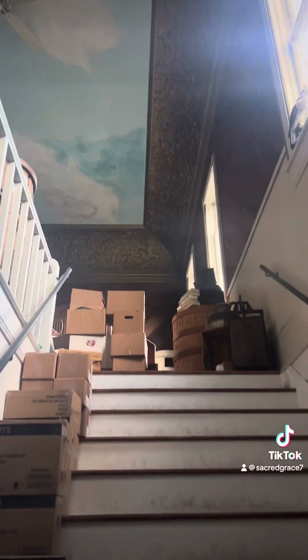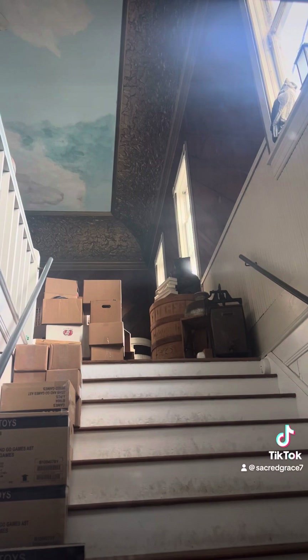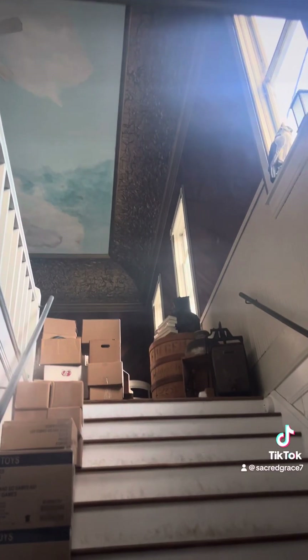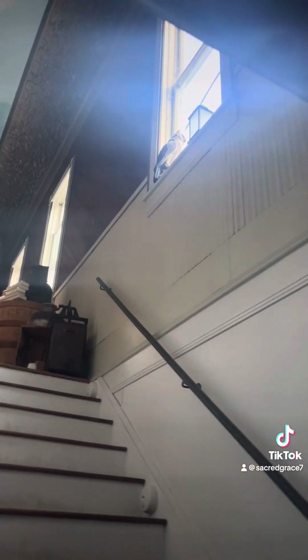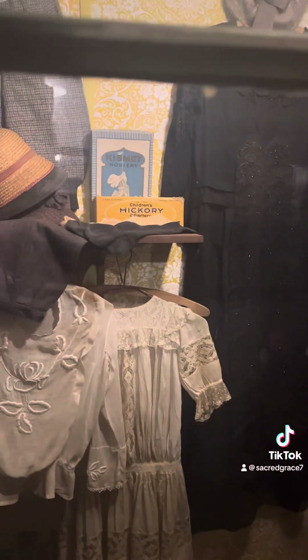Look at that ceiling with the gold gilding — wow, that is for sure amazing! And isn't this awesome? There's another Singer tabletop sewing machine. They've got vintage hats and all the antiques.